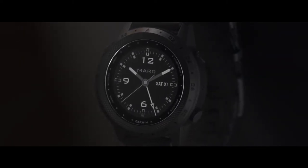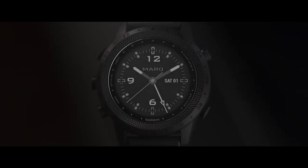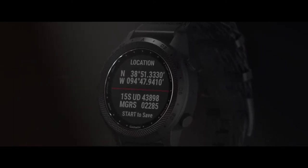You'll be ready for action with a unique bezel that displays UTC time at a glance for precise timing and synchronization, and you'll see dual-format GPS coordinates so you have unparalleled situational awareness.